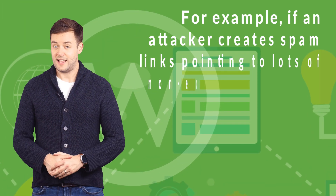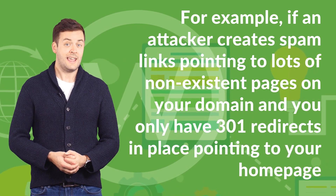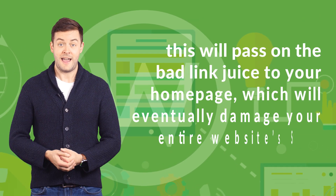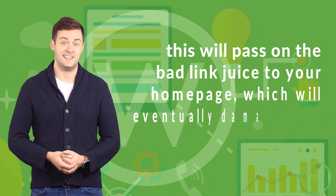For example, if an attacker creates spam links pointing to lots of non-existent pages on your domain and you only have 301 redirects in place pointing to your homepage, this will pass on the bad link juice to your homepage, which will eventually damage your entire website's SEO.